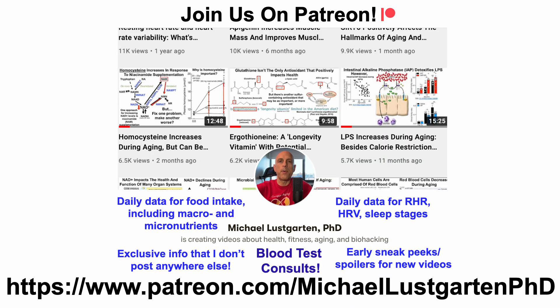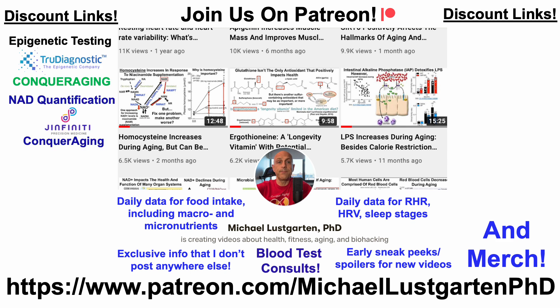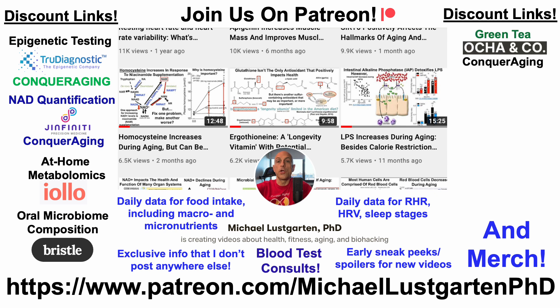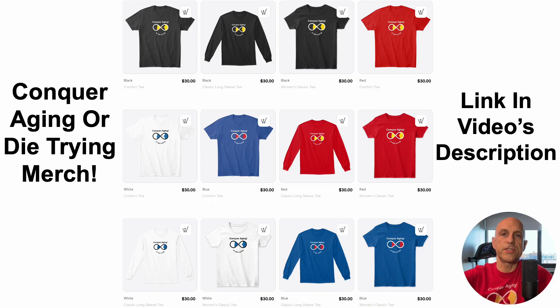That's all for now. If you're interested in more about my attempts to biohack aging, check us out on Patreon. We also have discount links for epigenetic and telomere testing, NAD quantification, at-home metabolomics, oral microbiome composition, green tea, at-home blood testing with Cyfox Health including ApoB, diet tracking, and merch including the Conquer Aging or Die Trying brand. Links are in the video description. Thanks for watching — have a great day.